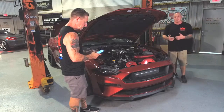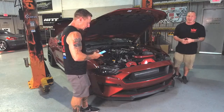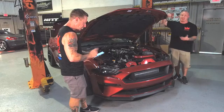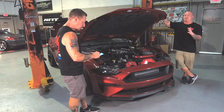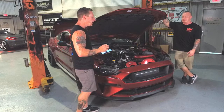Those are subtle upgrades that will make the biggest difference in the way this thing looks, especially now that we just set the stance on this ride with Steeda's new MagneRide one-inch drop springs, done last week. We got the full alignment done, and let me tell you — the car not only is sitting tight and right, but it handles insane.